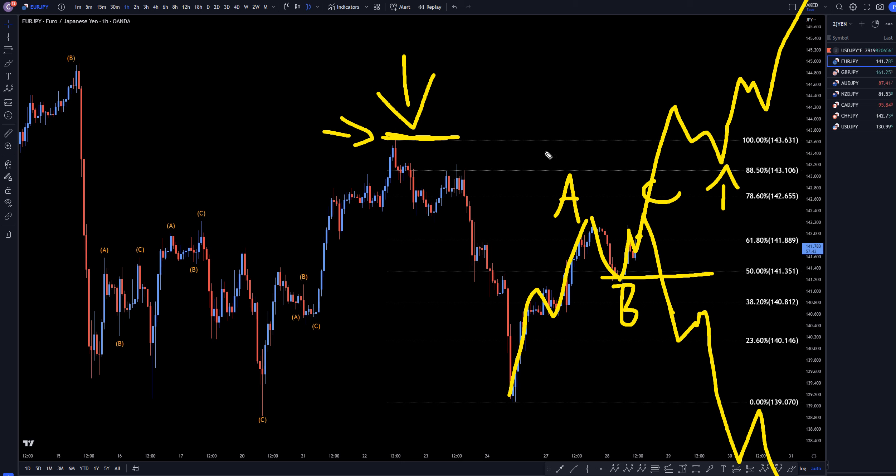At this point, we just have to pay attention to whether it makes an impulsive move down at a Fib level for a short, or whether it goes up and takes out structure and then makes a pullback for an opportunity to go long. Don't forget to join my free Discord channel — the link is on the screen and in the description. Thanks and happy trading.